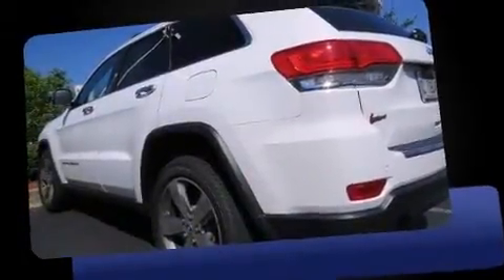Treat yourself to a test drive in the 2014 Jeep Grand Cherokee. With less than 2,000 miles on the odometer, this four-door sport utility vehicle prioritizes comfort, safety, and convenience.